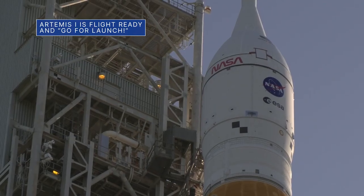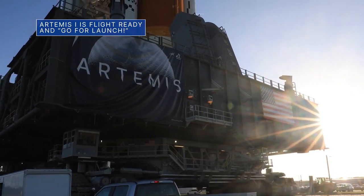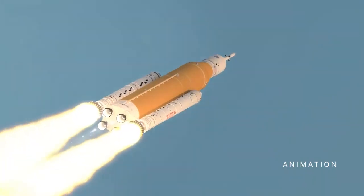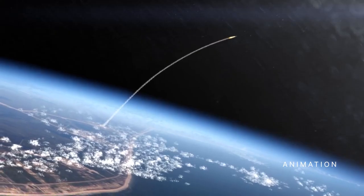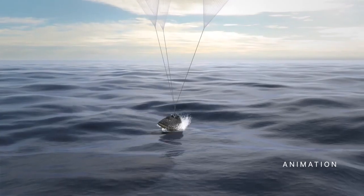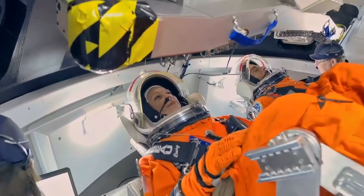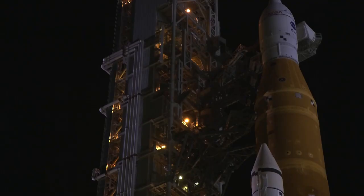On August 22, mission managers concluded a flight readiness review for our uncrewed Artemis I flight test by giving teams a go for launch. The review is an in-depth assessment of the readiness of our Space Launch System rocket and Orion spacecraft to support the Artemis I flight test beyond the moon and back to Earth. The primary goal of the mission is to thoroughly test the integrated systems from launch to splashdown before flying astronauts on subsequent Artemis missions. Artemis I is currently targeted for launch no earlier than August 29.